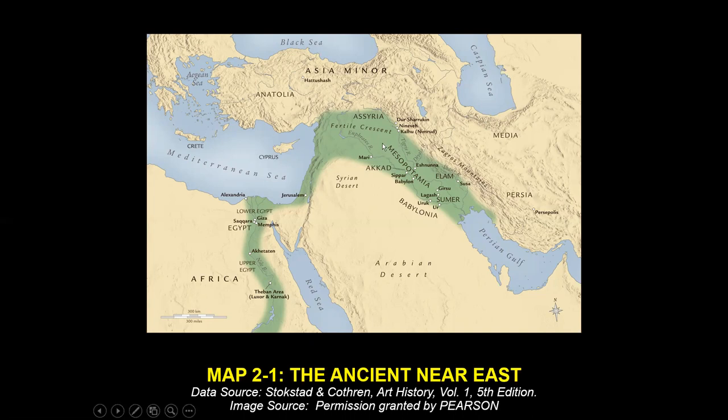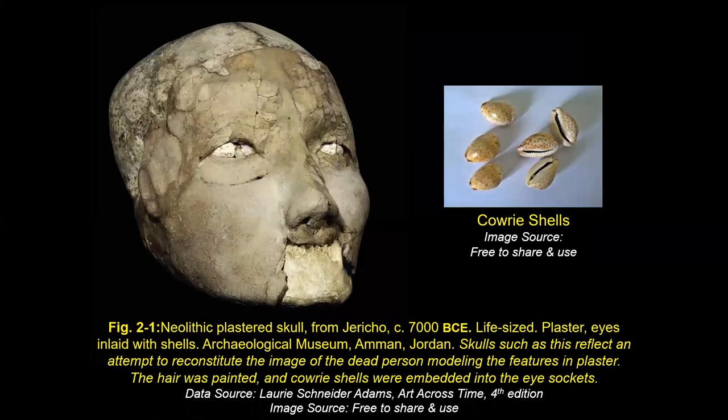This chapter is on Mesopotamia. On the map we have Turkey up here, the Eastern Mediterranean, Saudi Arabia, Egypt over here. First we're going to talk about Jericho, which is in this area, then make a short trip to Çatalhöyük, and then begin at Ur with the Sumerians. So — Jericho. Jericho is the oldest known fortified settlement, dated to 7000 BCE.